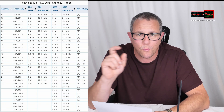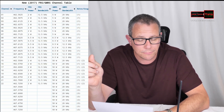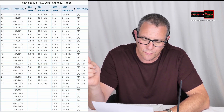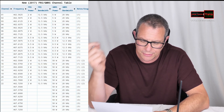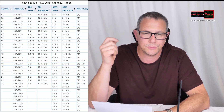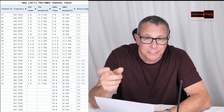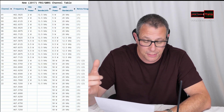Through channels 8 through 14, you're only allowed to transmit a half a watt. That's 467.5625, 5875, 6125, 6375, 6625, 6875, and 7125. Those are 12.5 kilohertz bandwidth spacing between each group of frequencies.